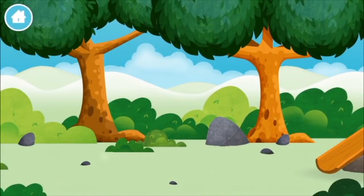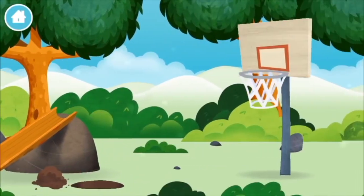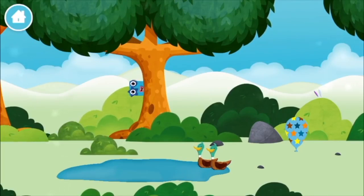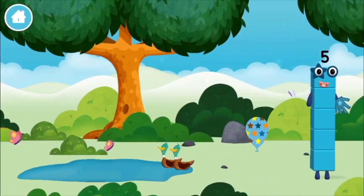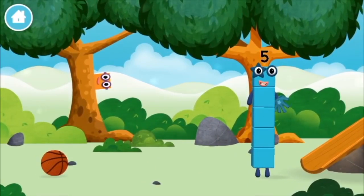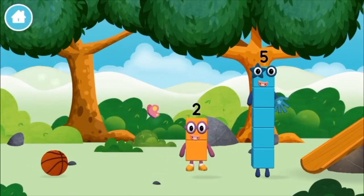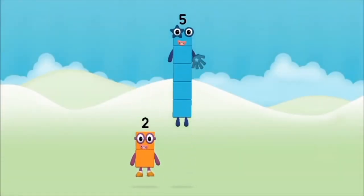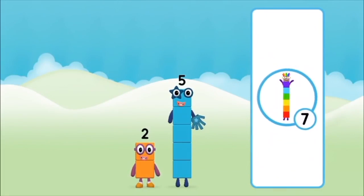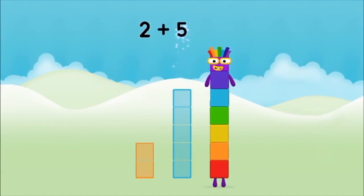Let's play! Can you help find all of the number blocks? A basketball? Oh! Two ducks swimming in a pond! You found a number block! You've found a number block! What number block will you make when you add these two number blocks together? That's right! Now add the number blocks together! 5, 2.